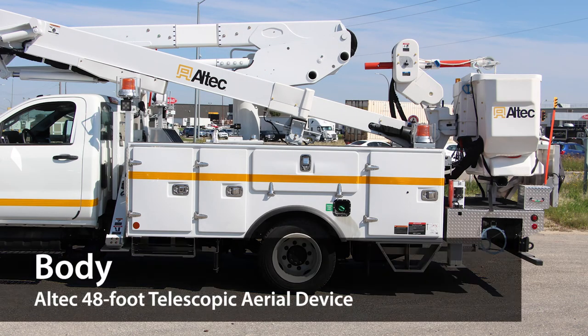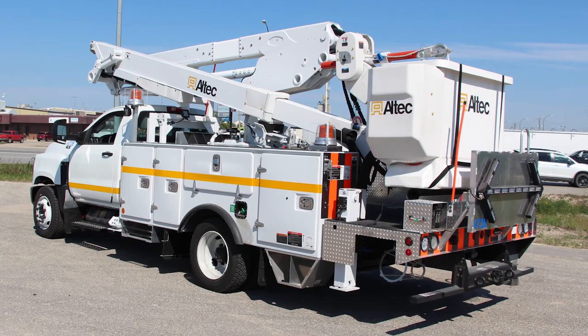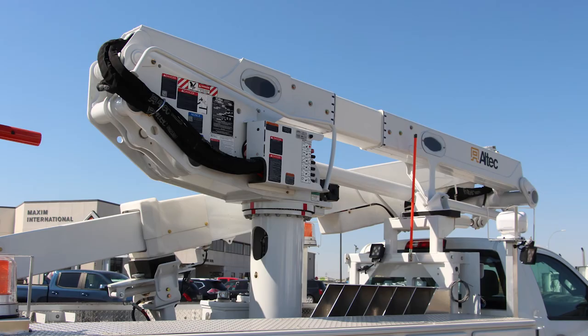This truck is outfitted with an all-tech 48-foot telescopic aerial device with a service body. It comes with a four-function, single-handle electronic upper control, a compensated articulating arm, and hydraulic boom extension. It has a lower-power fiber-optic control system, and two single-man 24-by-30-by-42-inch buckets.